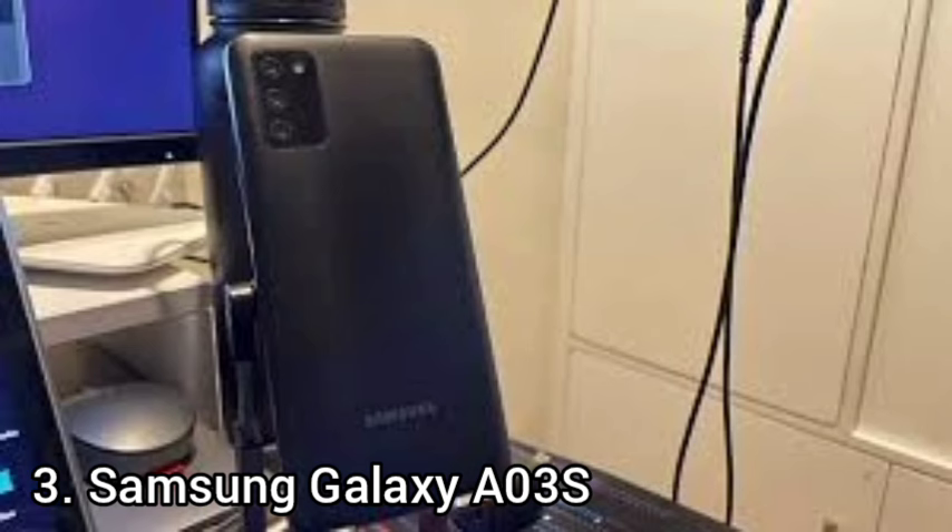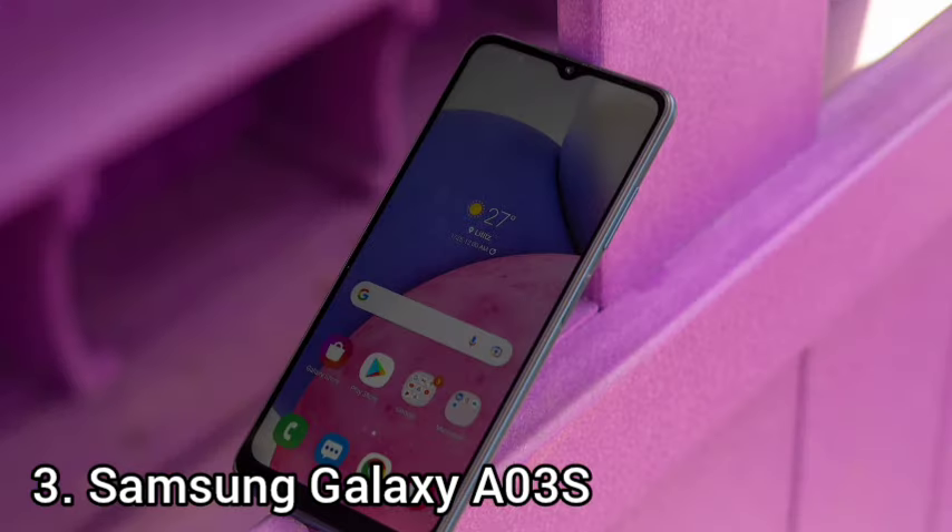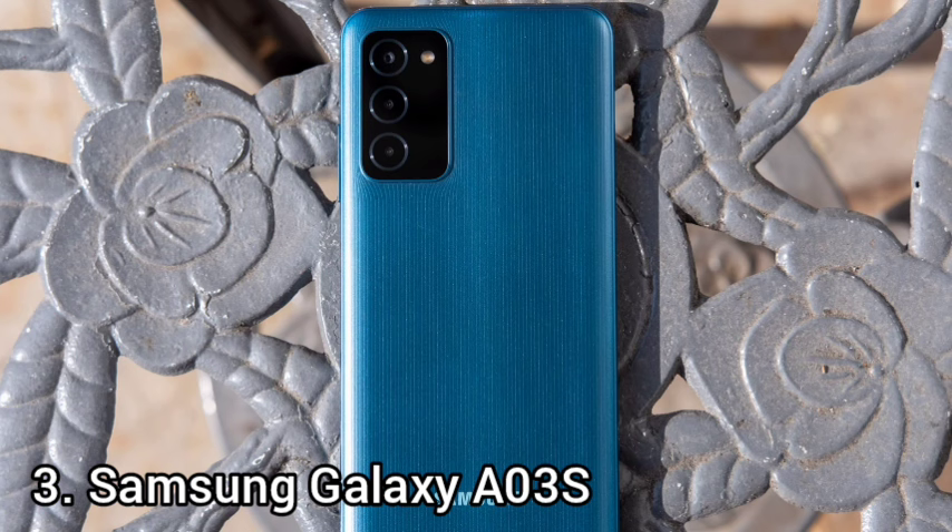In the box you'll find a SIM ejector tool, a USB-C cable, and essential paperwork, but no included charger — you'll need to buy your own. Samsung's design improvements didn't come at the cost of the headphone jack; you can keep your wired headphones thanks to the bottom-mounted 3.5mm port. Battery life from the 5000mAh cell is excellent, easily lasting through 2 days of moderate use.